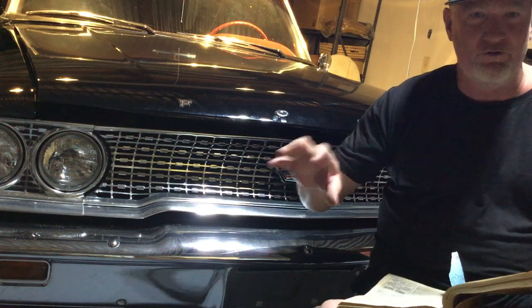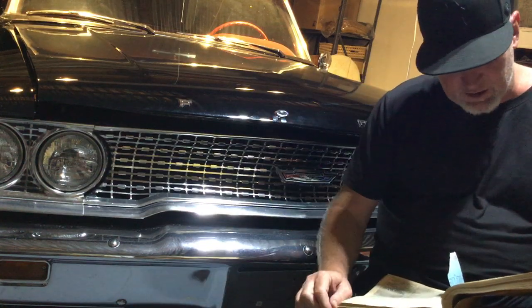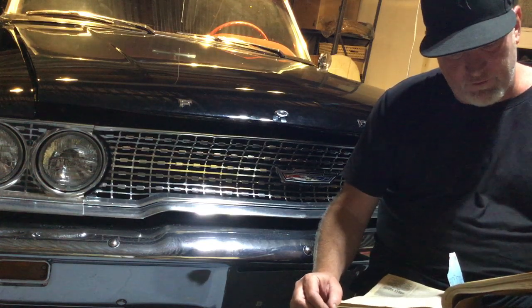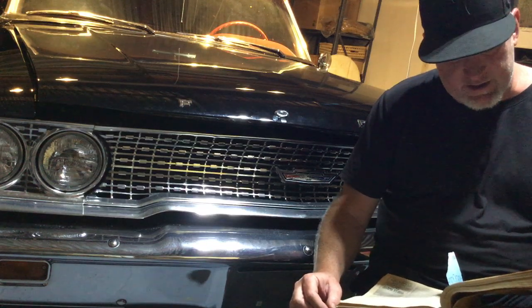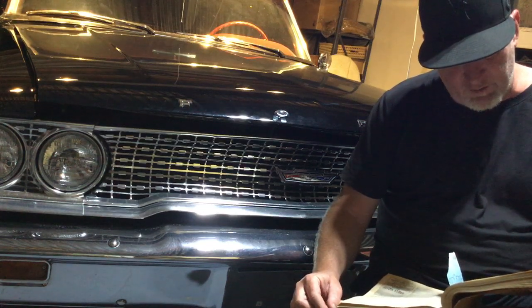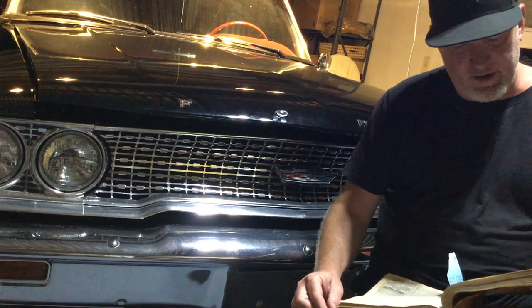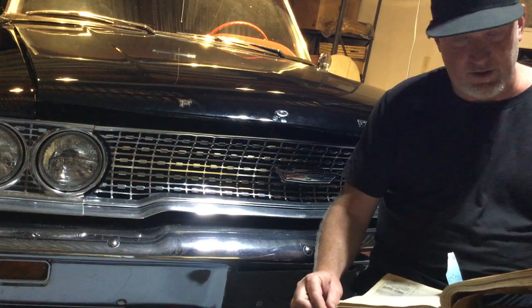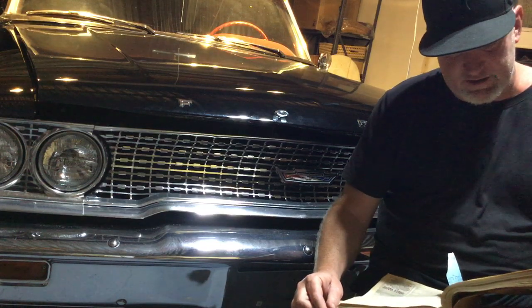Some of these prices — the 64 Impala wasn't quite considered the ultimate Impala classic that it is now. Here's a 63 SS 409, 425 horsepower, four speed, 4.11 posi, numbers matching, excellent condition, completely rebuilt trans, straight California body, California title, new paint: $17,000 or trade for a 67 Vette.